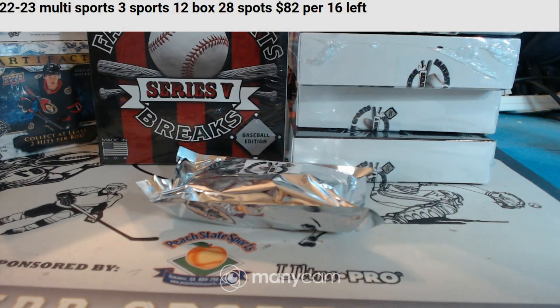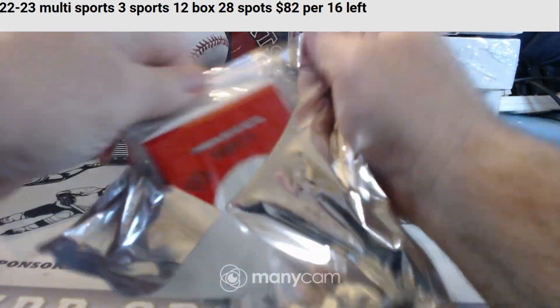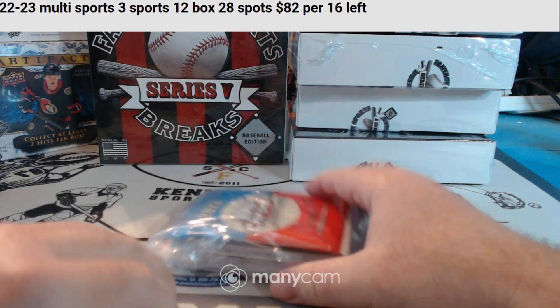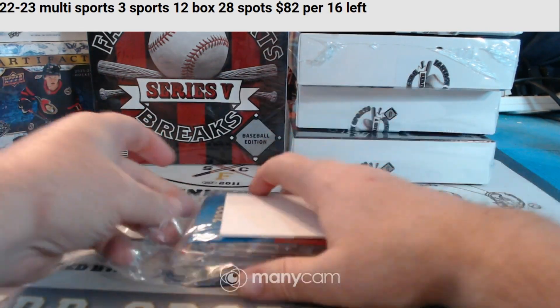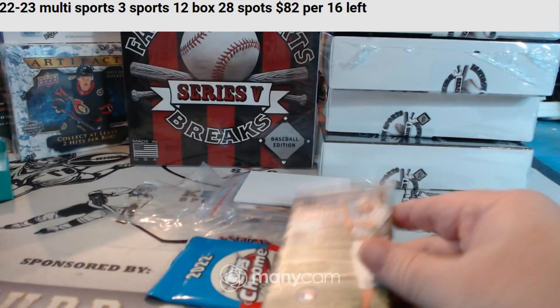There's been a lot of vintage stuff coming out lately, so that's always fun. We have a 2022 Topps Chrome Platinum Hobby Pack and 2023 Allen & Ginter.